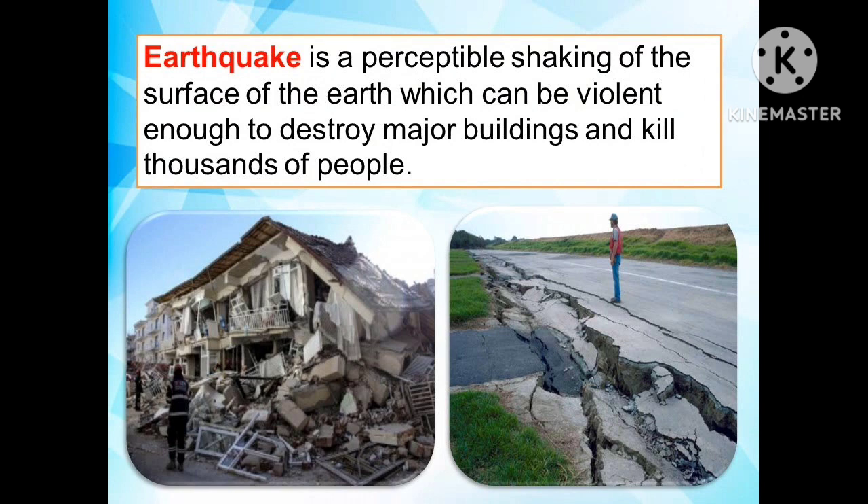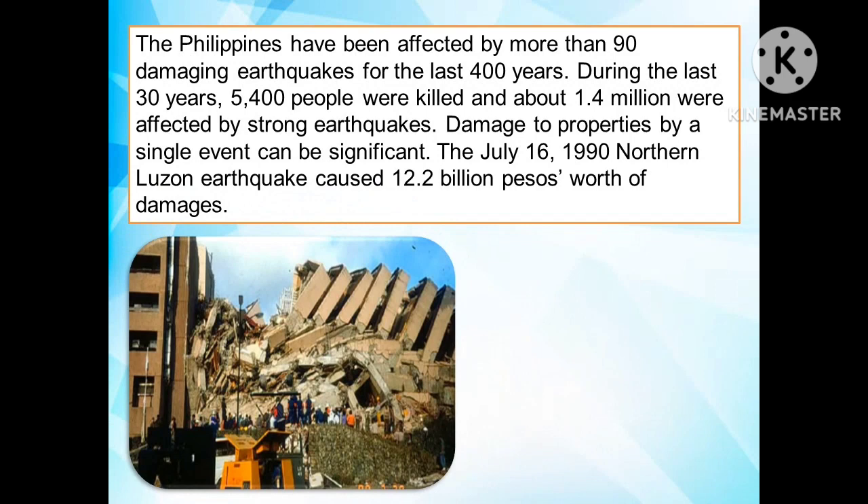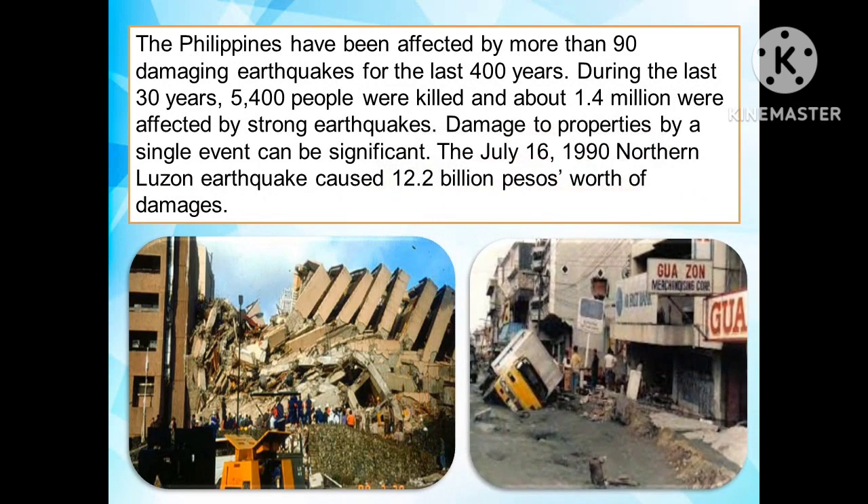An earthquake is a perceptible shaking of the surface of the earth, which can be violent enough to destroy major buildings and kill thousands of people. The Philippines have been affected by more than 90 damaging earthquakes in the last 400 years. During the last 30 years, 5,400 people were killed and about 1.4 million were affected by strong earthquakes. Damage to properties by a single event can be significant — the July 16, 1990 Northern Luzon earthquake caused 12.2 billion pesos worth of damages.